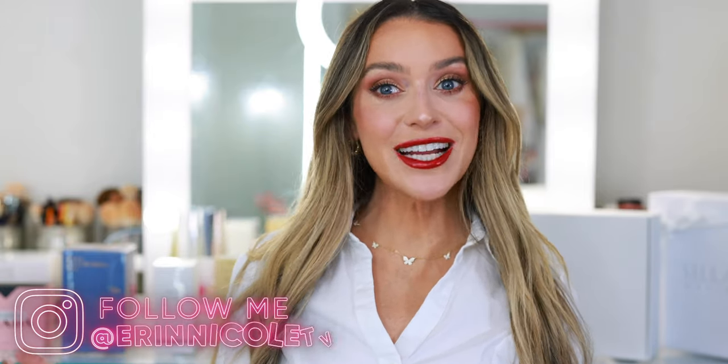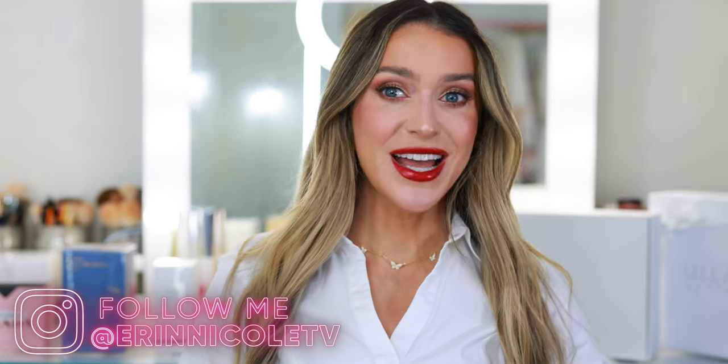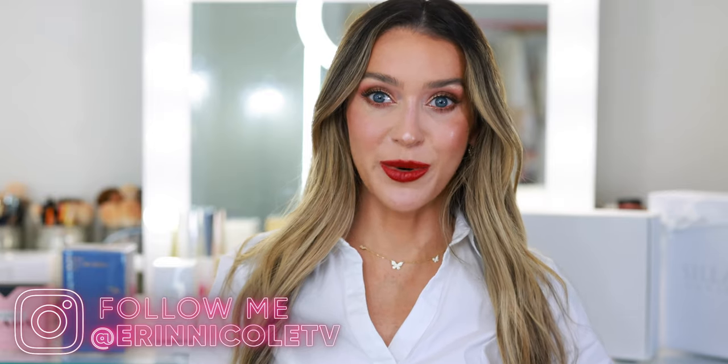Hey beauties! Welcome back to my channel. My last fragrance haul was so successful I decided to do it again, but bigger and better if that's even possible. Today I will be unboxing some of the best fragrance brands.